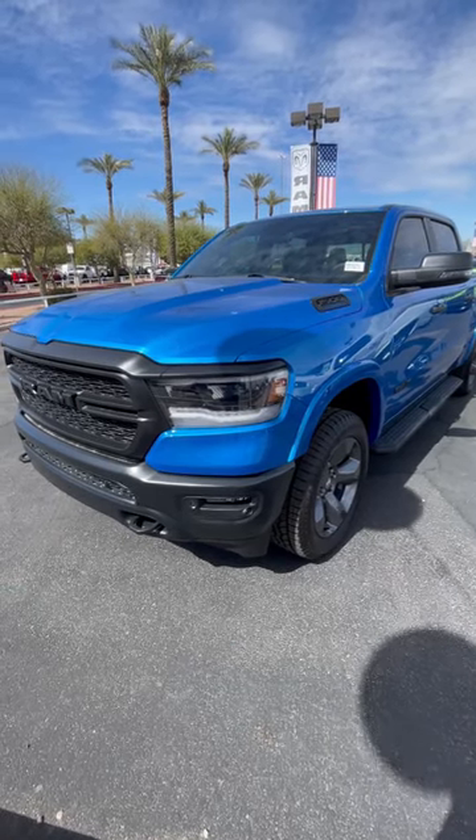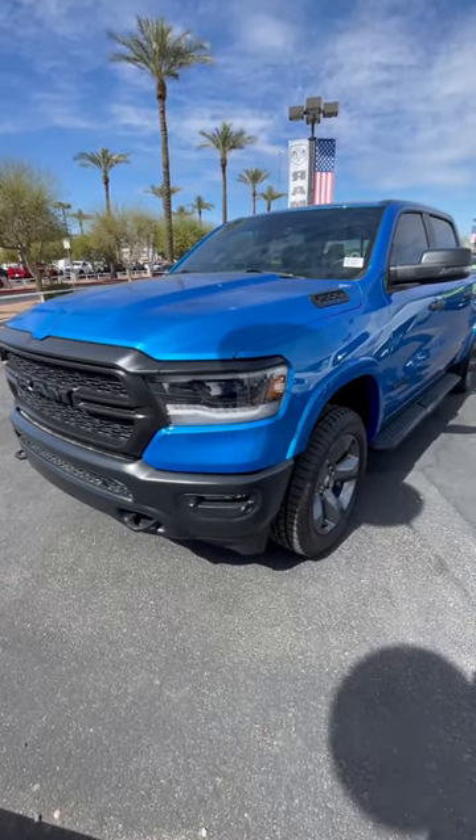Reach out to me on social media if you're interested in this model, or give me a call at 602-350-8509.